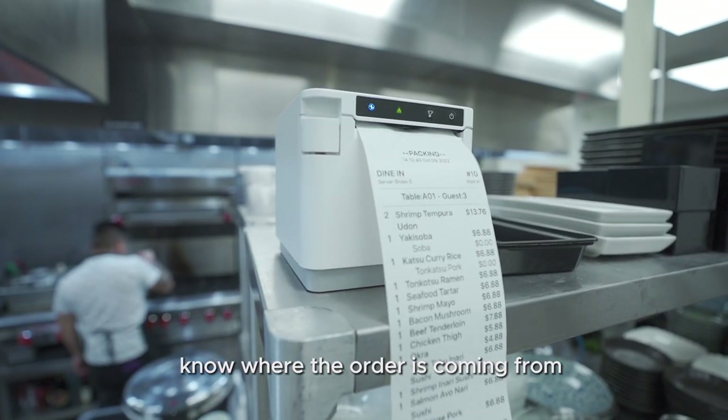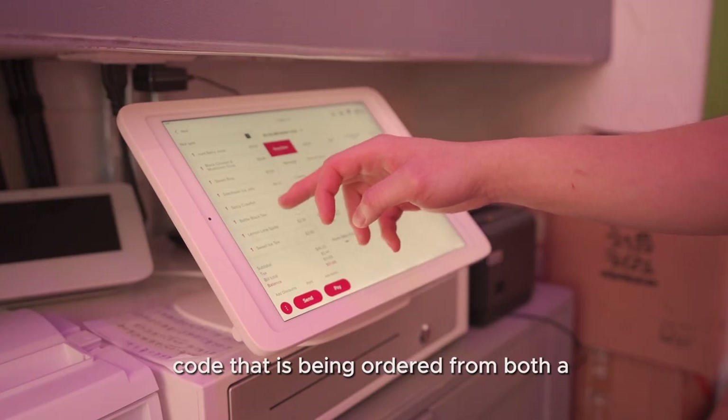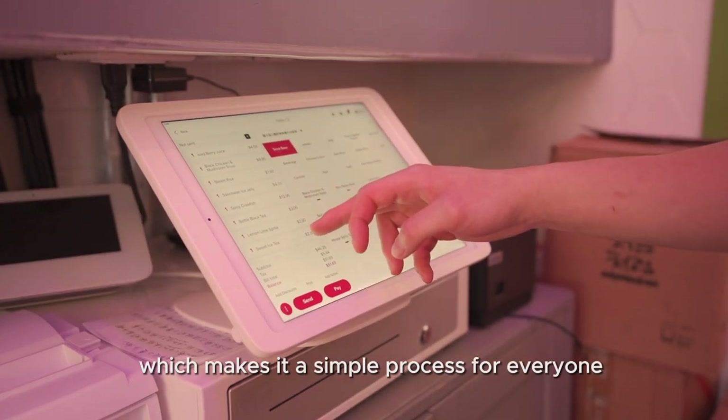Front of house and kitchen staff know where the order is coming from and where it should go when it is ready, due to the unique QR code that is being ordered from. Both the guests and servers are also able to add items to the tab, which makes it a simple process for everyone.